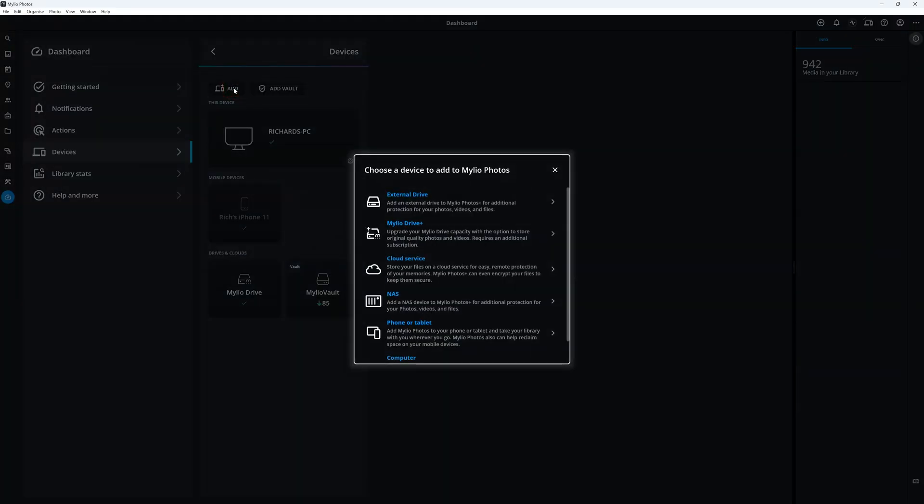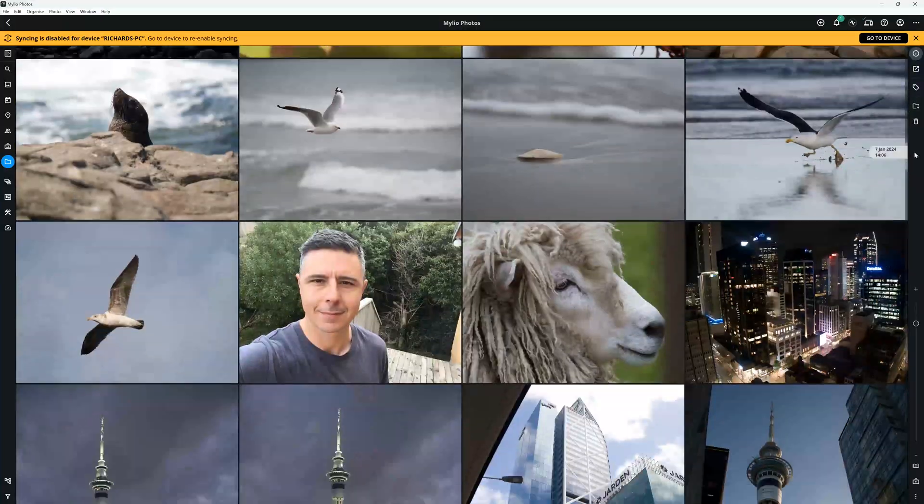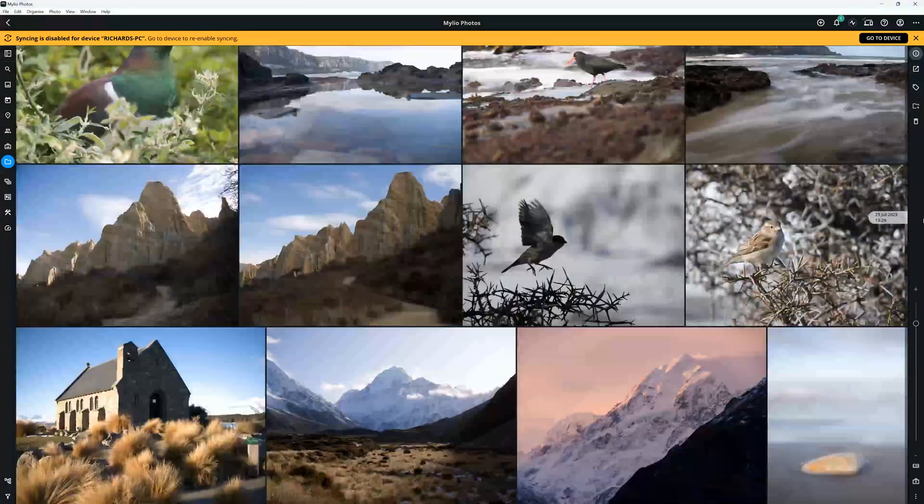Let's get into the nuts and bolts of what actually makes Milio Photos so unique. With Milio Photos, we can add multiple drives to our library — these could be your external USB drives, but they don't have to be drives at all. For example, you may have images in your OneDrive account or even stored on a network-attached storage or NAS. We can link each of our cloud drives, NAS, or hard disks to our Milio Photos library and then view those images as if they were all stored in a single place.